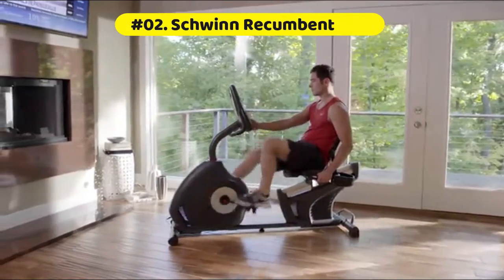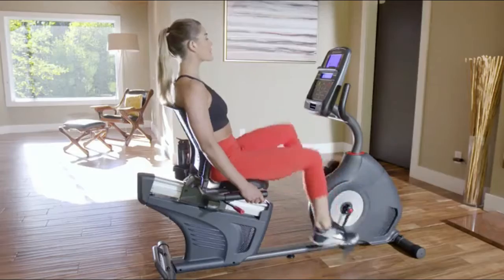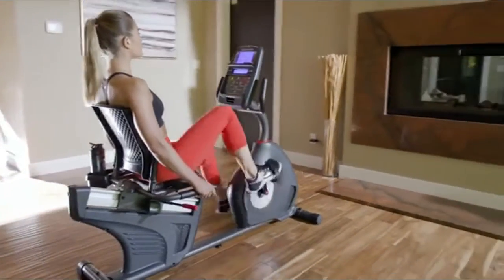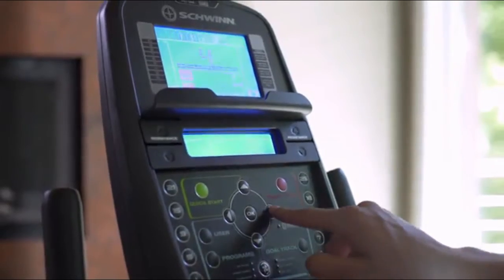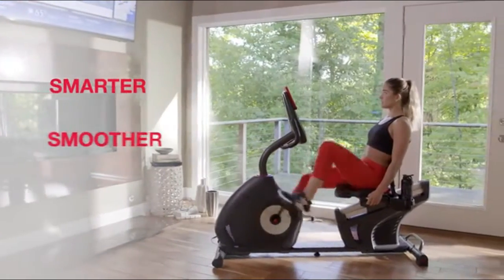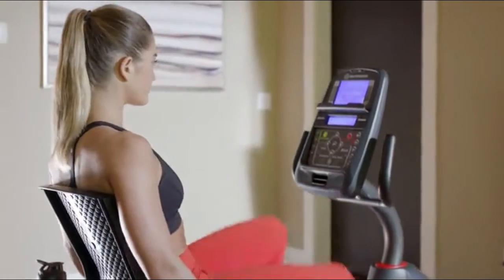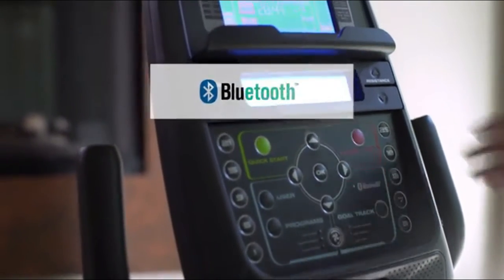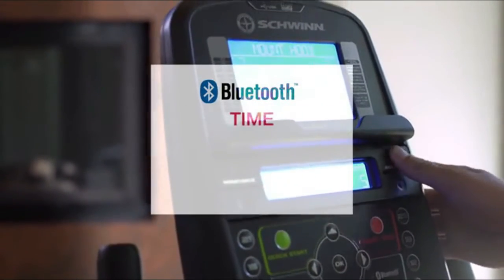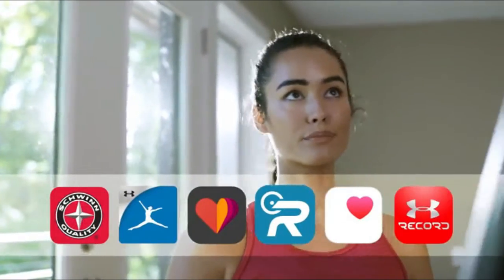The Schwinn Recumbent Bike offers Bluetooth connectivity that syncs with the Schwinn Trainer app and other fitness tracking apps. Sync with the free downloadable Ride Social app to see the world as you virtually ride alongside friends in real time. It includes 12 workout profiles, 9 heart rate control programs, 4 custom programs, 2 fitness tests, and 1 quick start. It plugs into any standard 110V–120V electrical wall outlet.